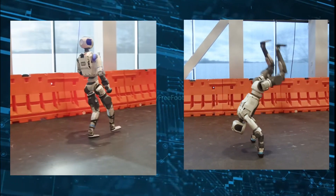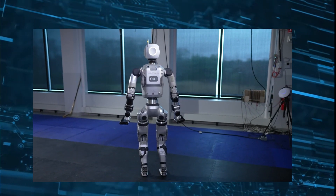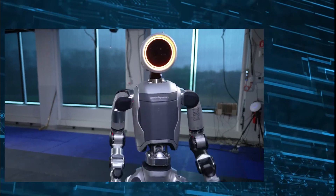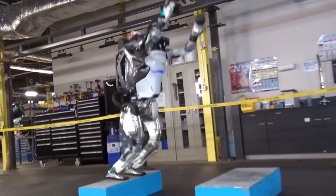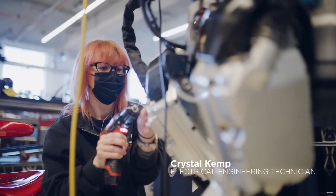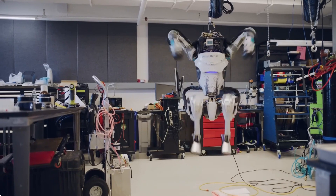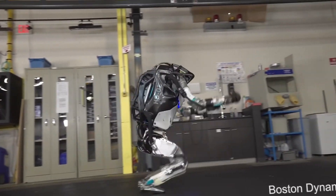Capabilities of new Atlas — a new era in robotics. Today, we're taking a deep dive into the incredible new capabilities of Atlas, the humanoid robot that is redefining agility, precision, and adaptability. Developed by Boston Dynamics in collaboration with the RAI Robotics and AI Institute, this machine isn't just a step forward in robotics — it's a giant leap toward the future.